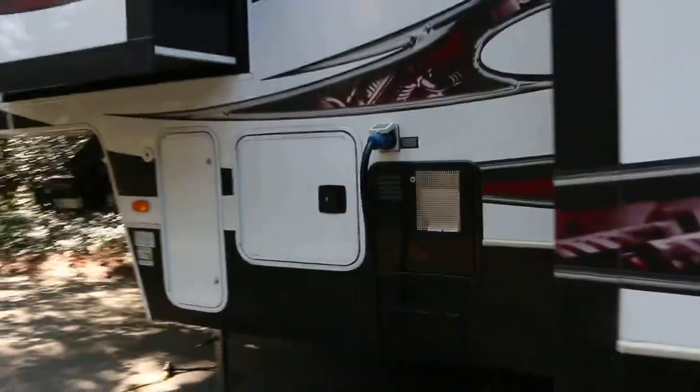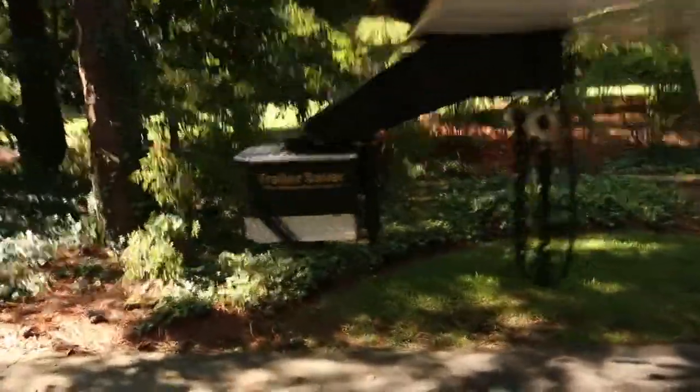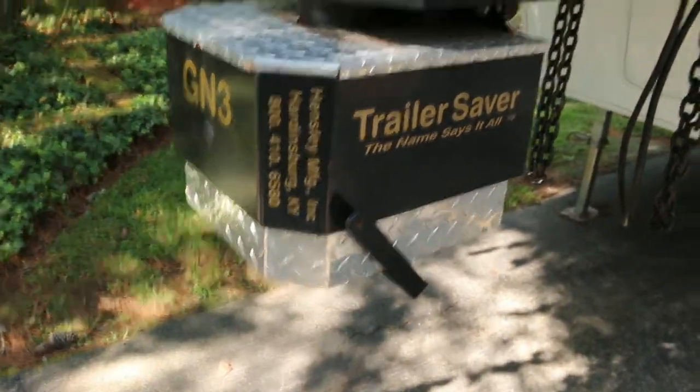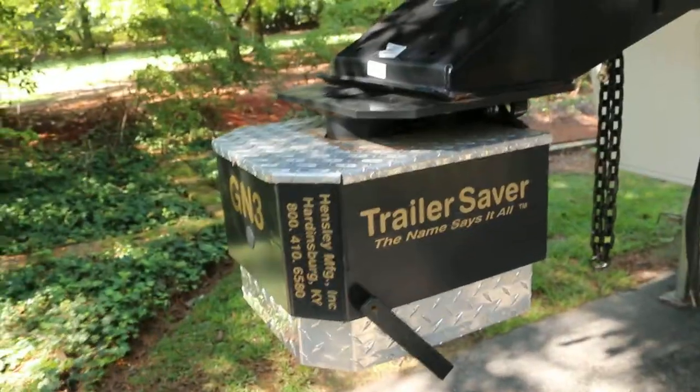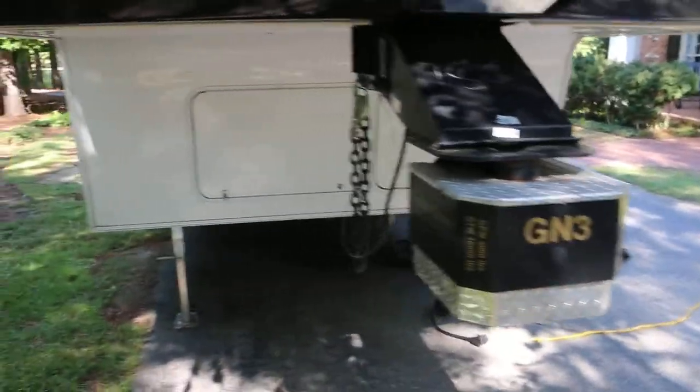It needs a bath — I'll do that obviously before I sell it. I've got a gooseneck adapter, it's $1,200. The guy who pulls it for me had a gooseneck. You can either take that off if you have a fifth wheel already installed, or you can save a lot of room in your truck by goosenecking it. It has airbags — it's the only company I found that has an airbag gooseneck adapter, at least at the time I bought it.